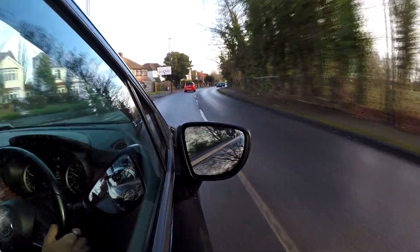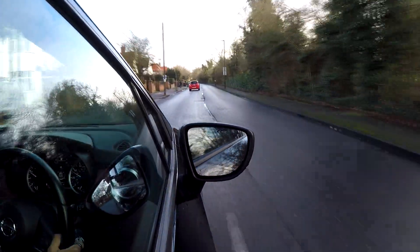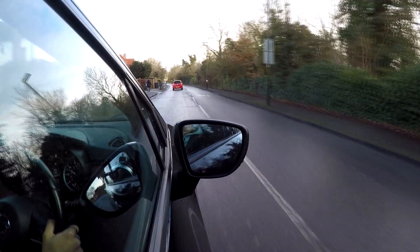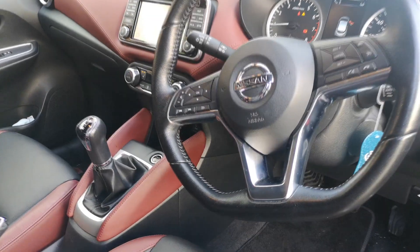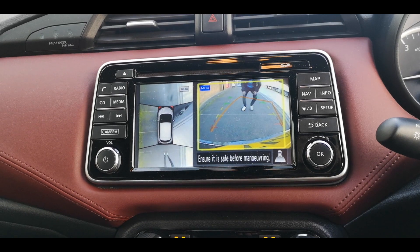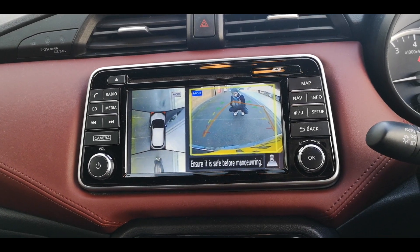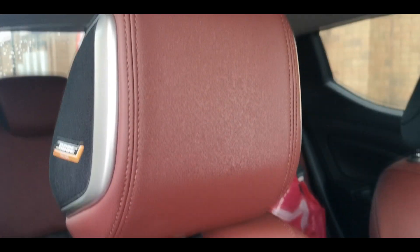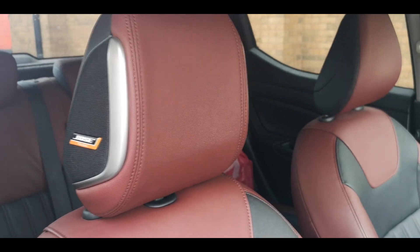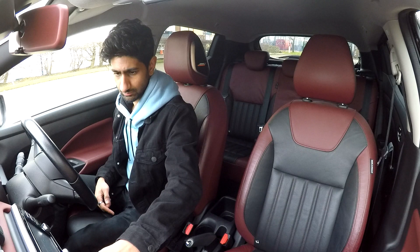This is the top-of-the-range Tekna model. It features a very nice and smooth 0.9-litre turbo petrol engine and comes with some really nice gear such as 17-inch alloys, a flat-bottom steering wheel, lane departure warning, ambient lighting, 360-degree rear-view camera, sat-nav, heated seats, and a really nice Bose sound system. And when I talk about the Bose sound system, it is fantastic — you don't believe me? Have a look at this.